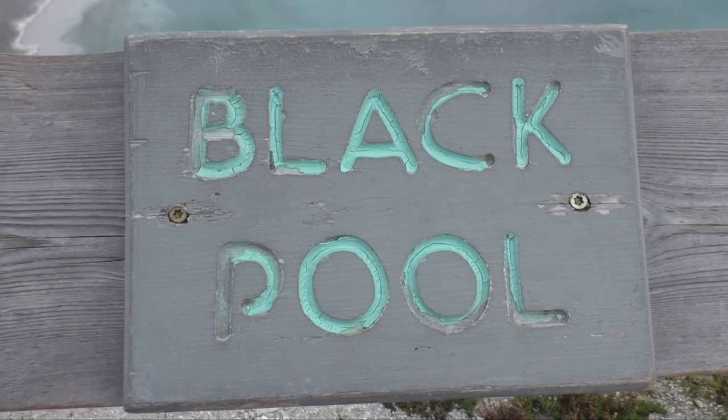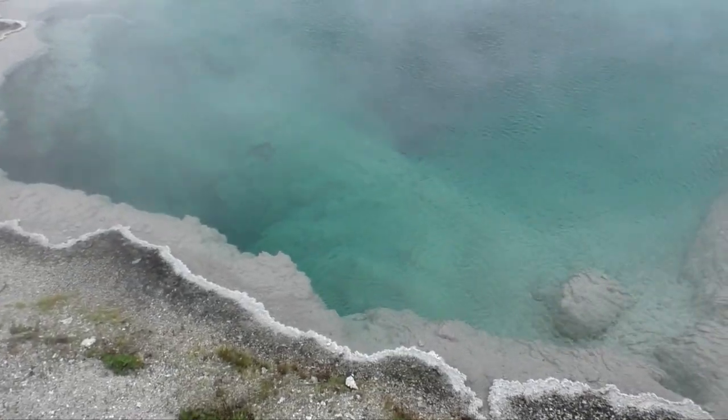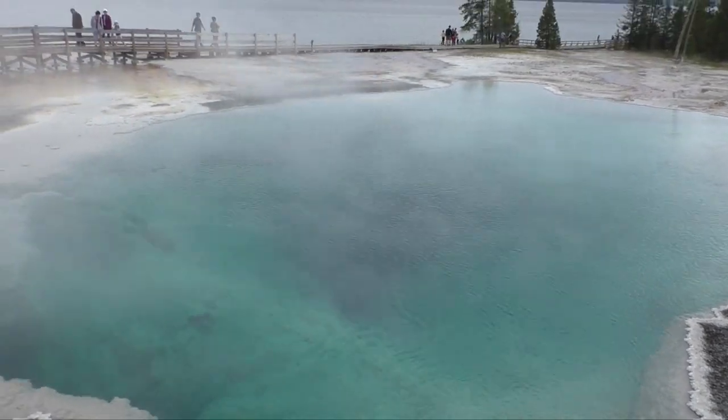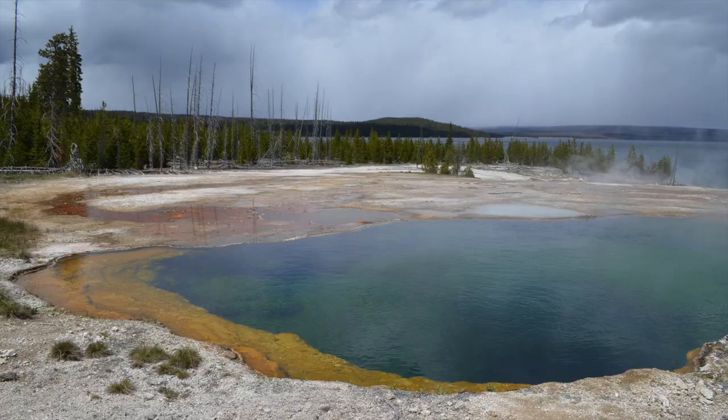This is called Black Pool and it ranges from 35 to 40 feet deep. The geysers and hot springs in this area are not known to erupt very often, but are known for their beautiful colors.